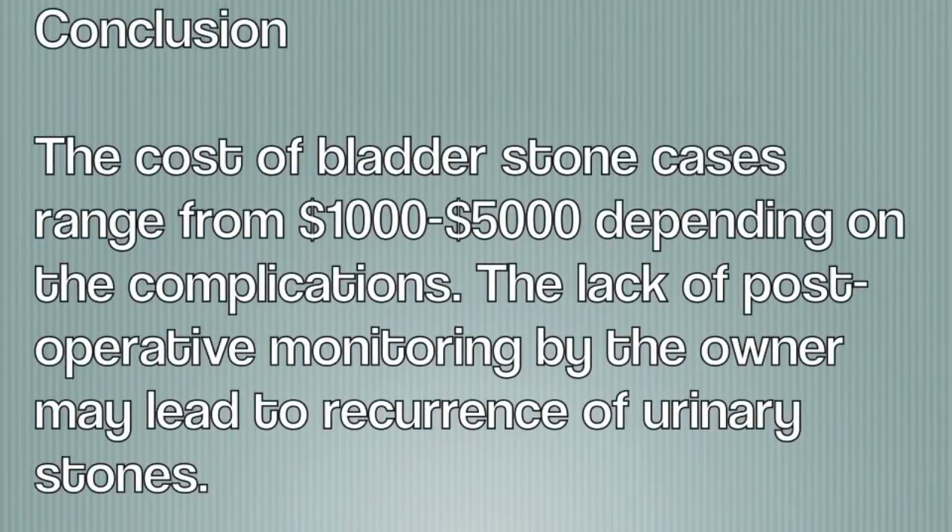Conclusion: The cost of bladder stone cases ranges from $1,000 to $5,000 depending on the complications. The lack of post-operative monitoring by the owner may lead to recurrence of urinary stones.